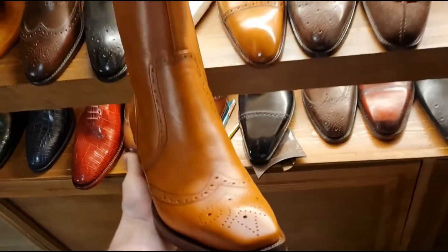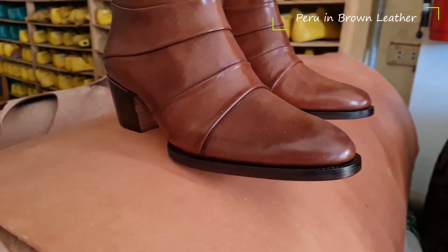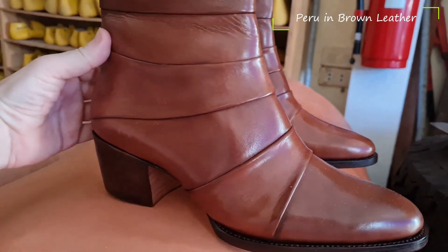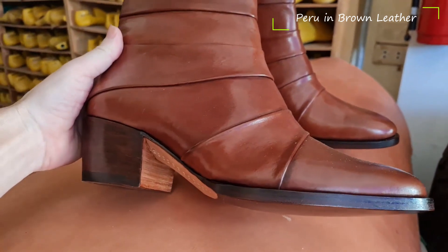What makes Don's Footwear unique? All Don's shoes are traditionally handmade. This investment of time and care in the construction of each pair is apparent as soon as you slip into them.